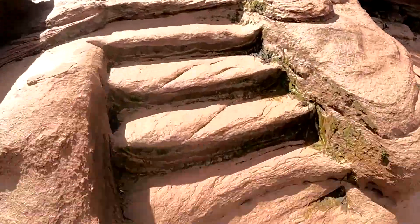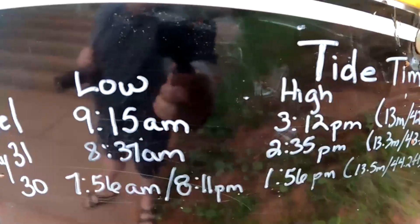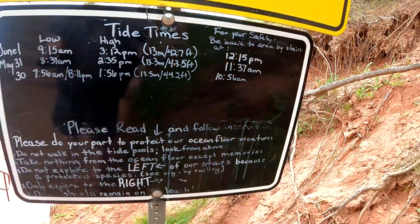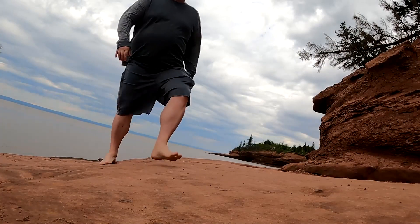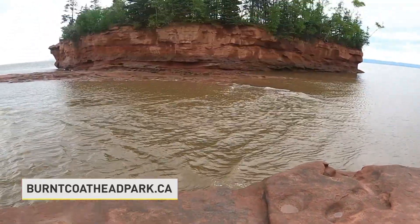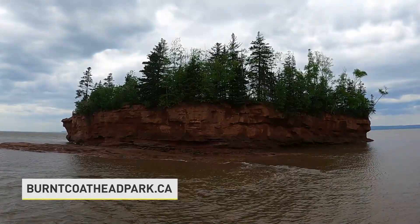I set out at 9:15am and was back by noon. By 3:12 in the afternoon the tide had returned. As a rule, you need to be back on land three hours before high tide so you don't get stuck. If you'd like to visit Bird Coat Head Park, the tide times are posted on their website at birdcoatheadpark.ca.